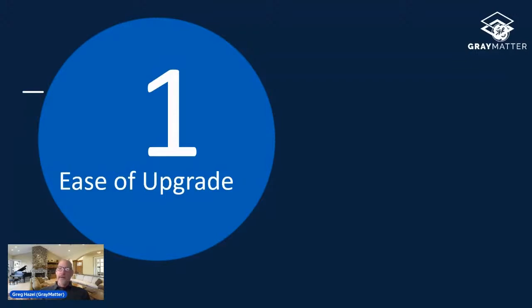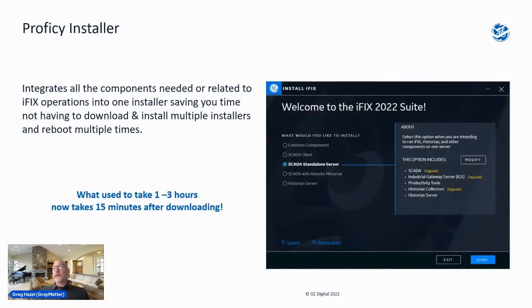Reason number one is ease of upgrade. We've created an integrated installer that allows us to install the common components and different products in one common installation. In the past, you might have had a separate ISO file to install Historian, another ISO for the iFIX product, and yet another for the Industrial Gateway Server — making upgrades arduous and time consuming.